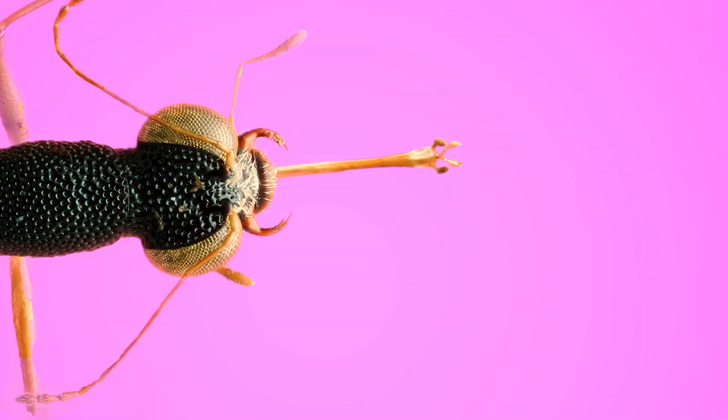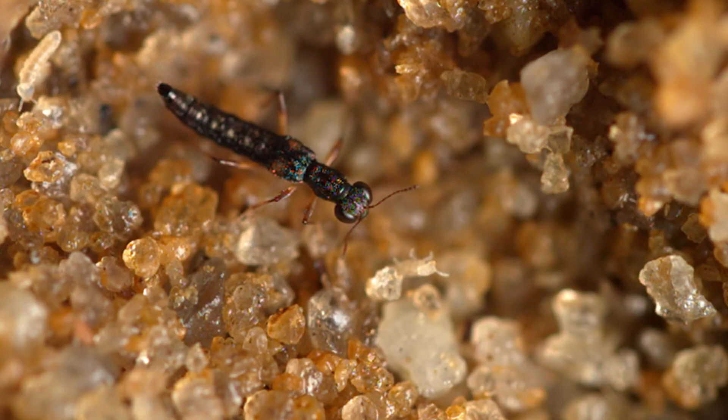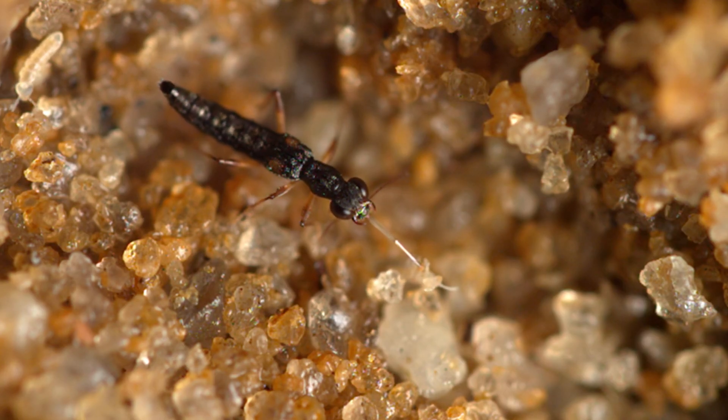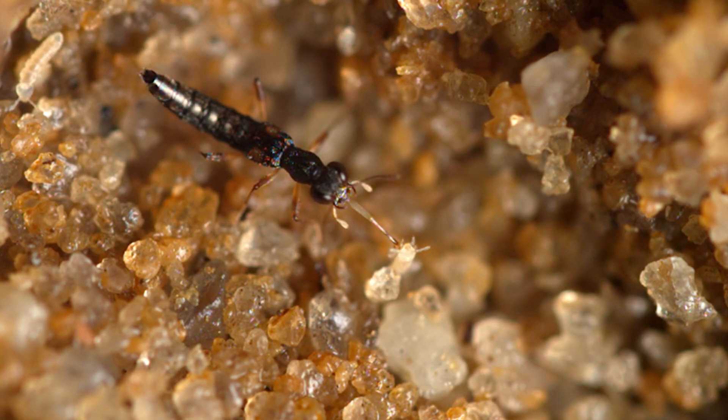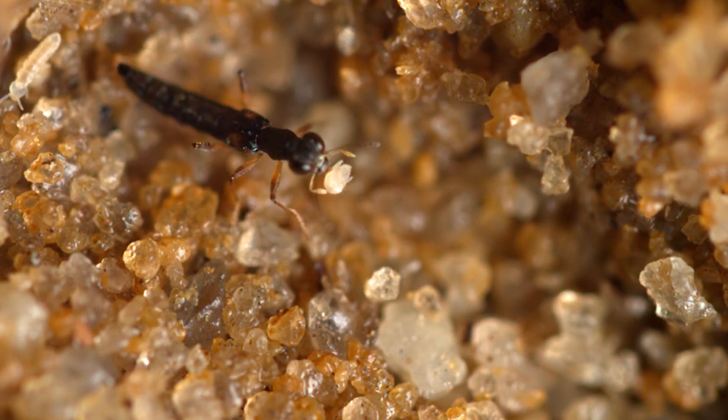Stenus beetles have a projectile mouthpart that works kind of like a sticky harpoon, and they shoot it at their prey. Let me show you what that footage looks like again — it happens fast. This sequence was filmed at 6,000 frames per second. After the prey is caught, the beetle retracts its mouthpart and begins its feeding process.